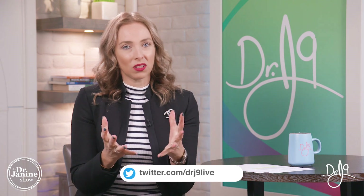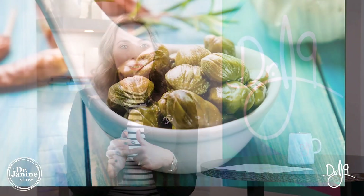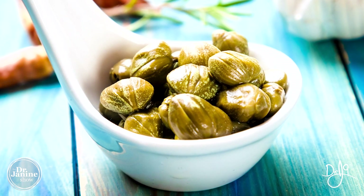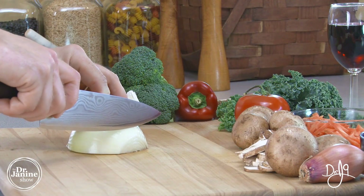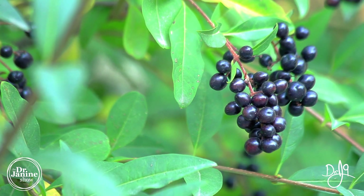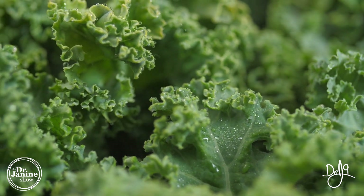Quercetin, being a natural ingredient, can come from different foods we may already be eating. Some of the best sources include capers, which are fantastic to incorporate into your diet, as well as onions, elderberries, and kale — one of my favorite superfoods. These will all help to increase your quercetin levels. Quercetin is also a natural antihistamine, useful in combating allergies, and is naturally occurring in many foods.